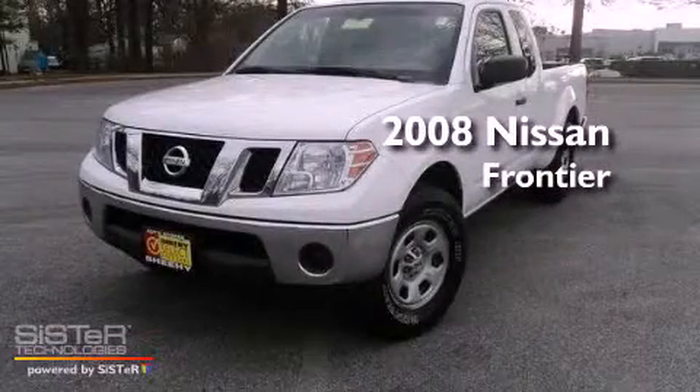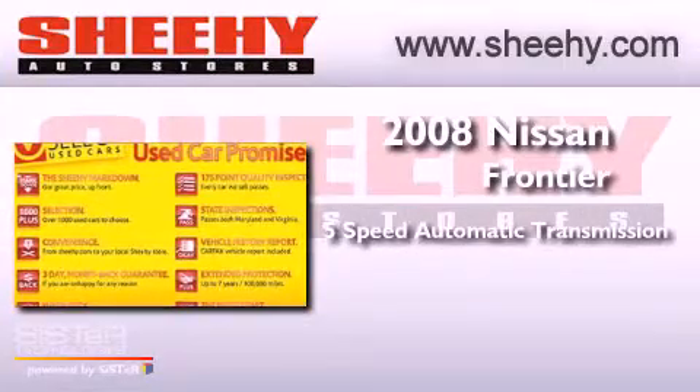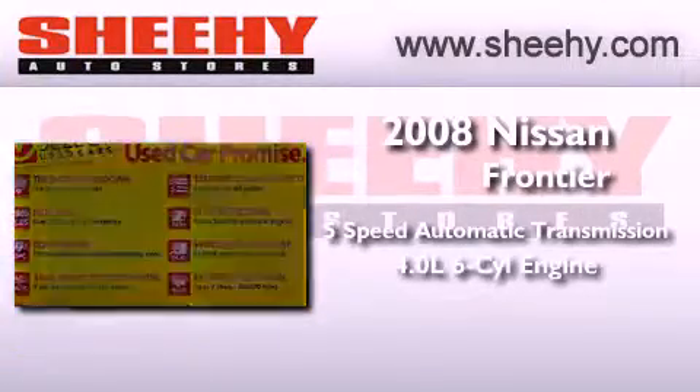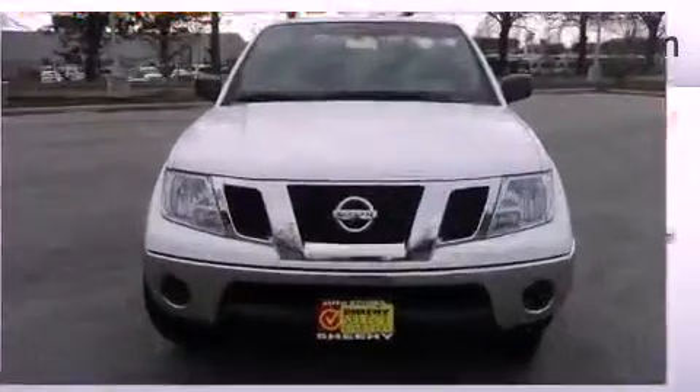This is a 2008 Nissan Frontier. This vehicle has seating for 5 adults, a 4.0-liter V6, and the added capability of 4-wheel drive.